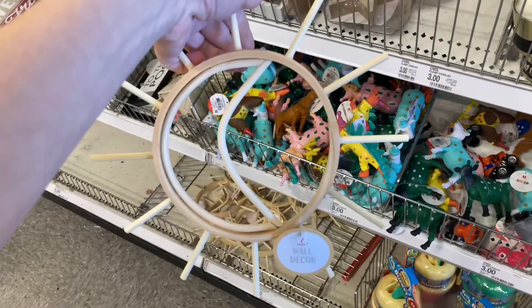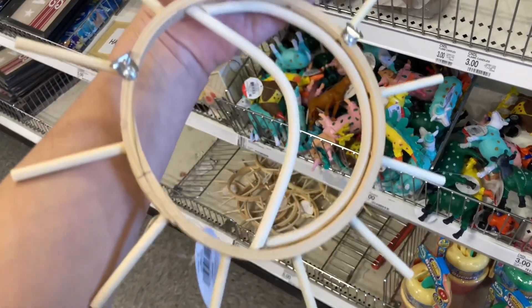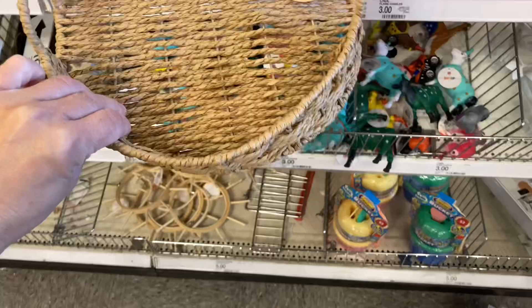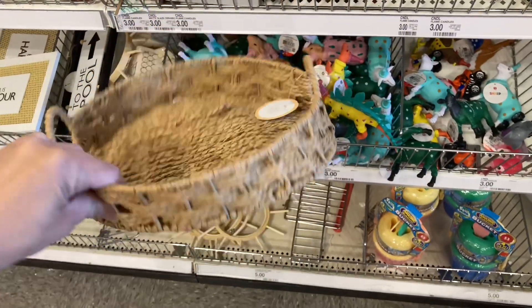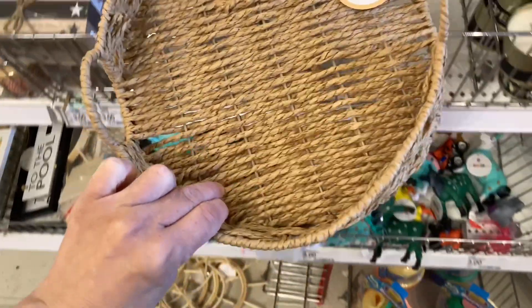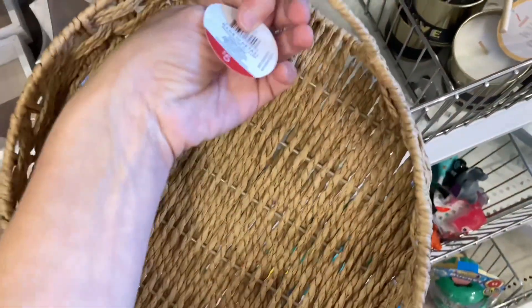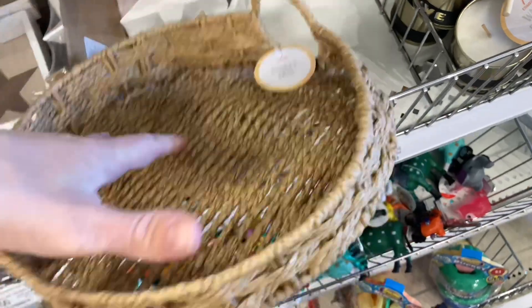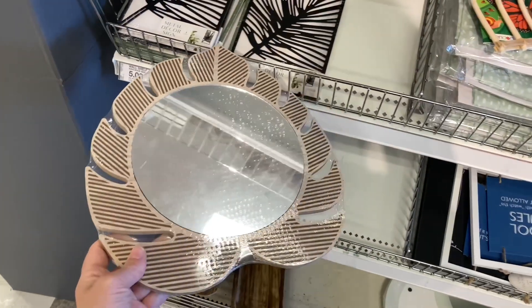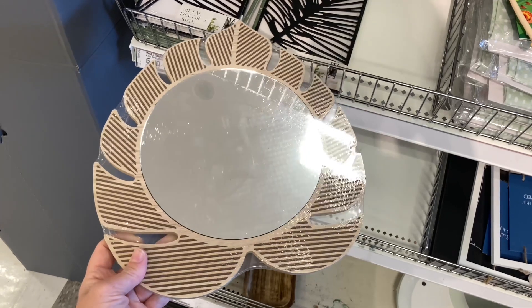There are actually two hooks so it's supposed to stand in this position. I thought both of them were really cute and very boho. I also love this little decorative tray — it was the last one available so it's a little crunched, but still, if you come across them they're really cute, especially if you don't want to spend a lot of money on a decorative tray.